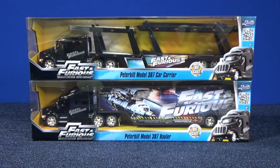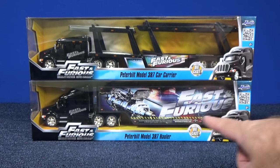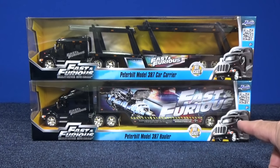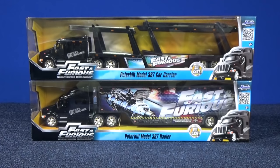When I found these two Jada Fast and Furious models at Toys R Us, I think they were $15 each. They look great. And if you like the Fast and Furious movie, this is a nice big banner truck for your collection. This is pretty neat — got a hauler so you can haul your models.